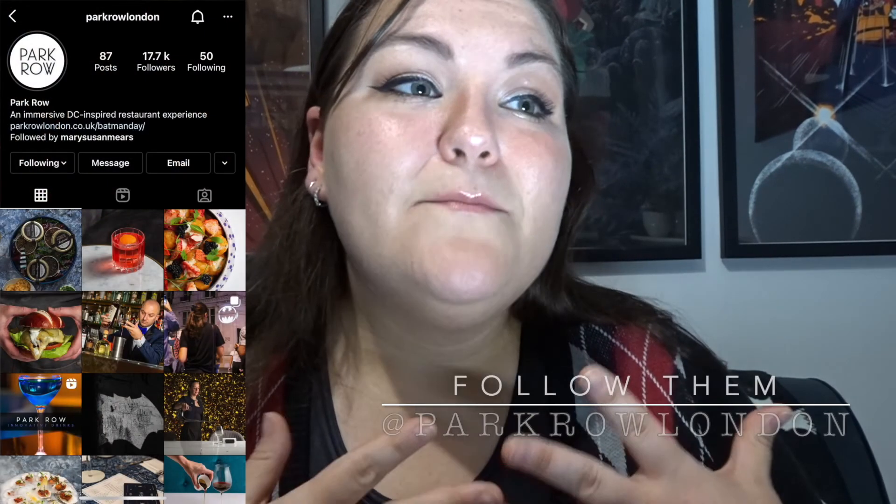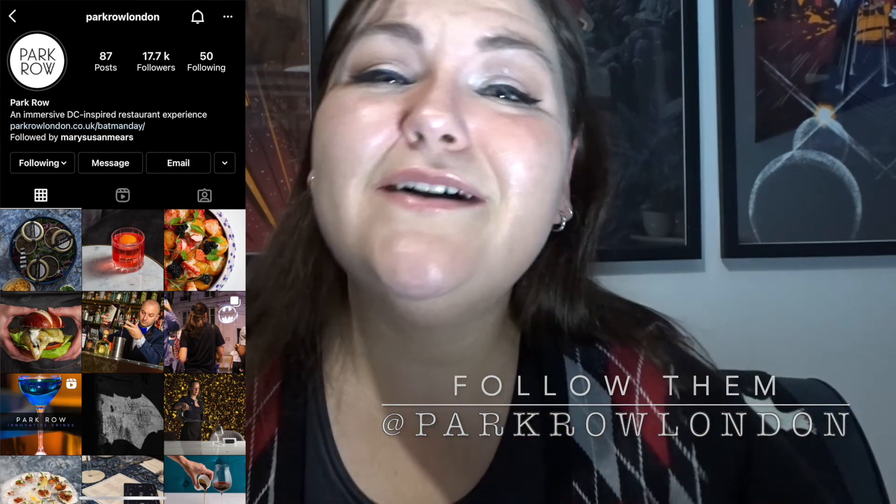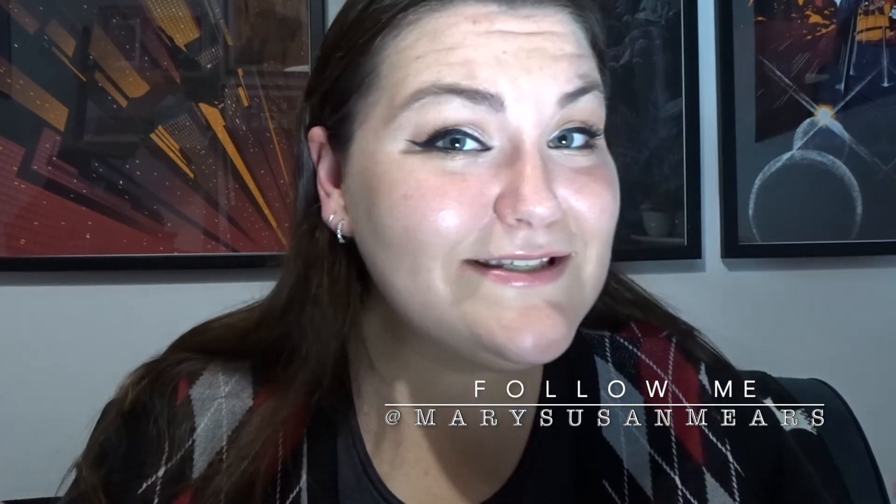I know this was a bit of a choppy video but I wanted to get it out there. The place is called Park Row — they have a really beautiful Instagram with loads of videos and photos. Thank you so much for watching. Follow my Instagram for cat pictures, and I'm also on TikTok. I hope you have a wonderful day, and just remember: there's a little bit of Gotham in London now, so go enjoy it.